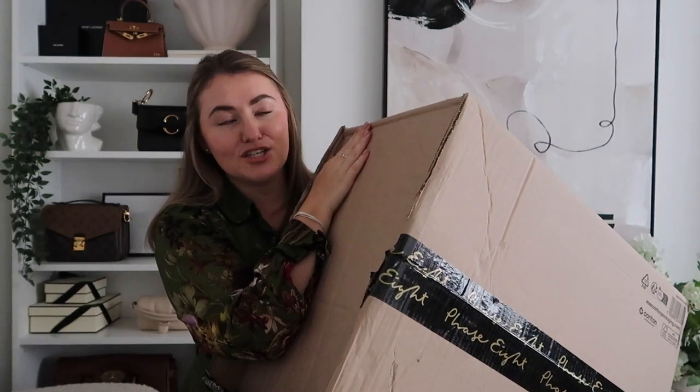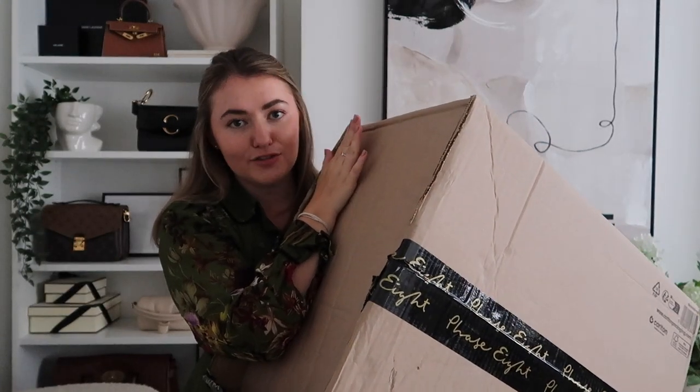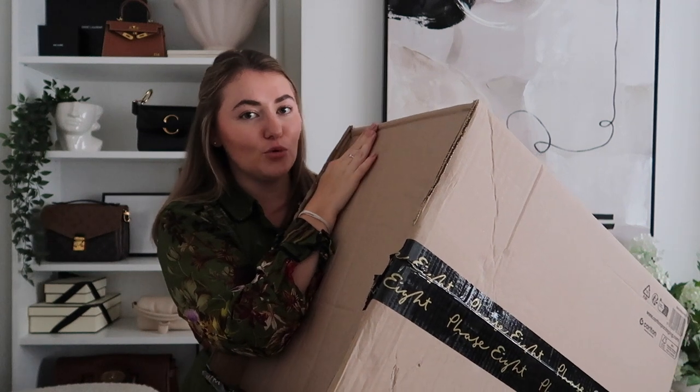Hello everyone and welcome back to my channel. My goodness, it has been a while since we have done a proper stood-up styling haul video. And if you watched my last video, you'll know what is in this box. I have the biggest box beside me from Phase Eight, which is one of my favorite brands to shop for autumn winter.